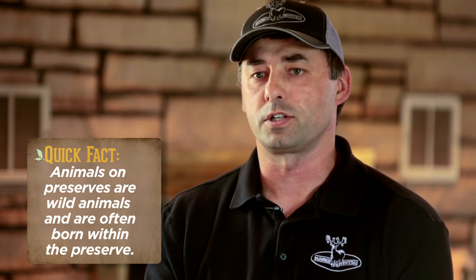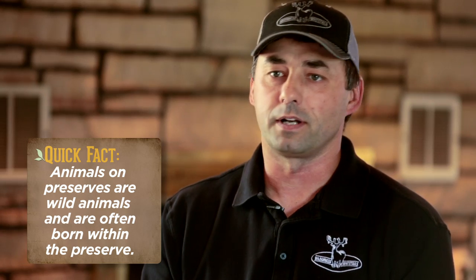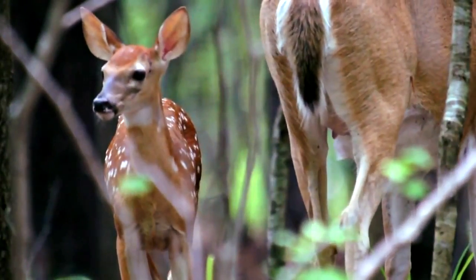Until you experience hunting a high-fence preserve, it's really hard to make a judgment. There's the stereotype that you're going to hunt a tame deer in an 80-acre pen — that's just not the case. We've never had a year where every single hunter got a deer. These deer are still deer. If you're bow hunting and you don't shower, don't play the wind, and don't hunt very still, you're not going to get a deer.